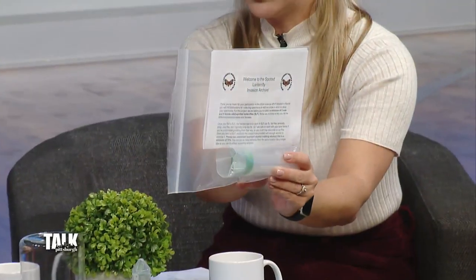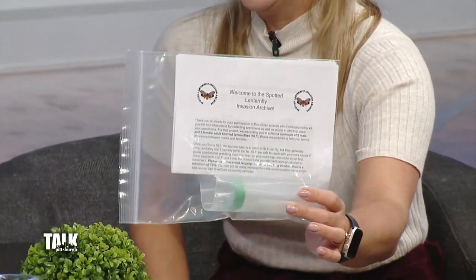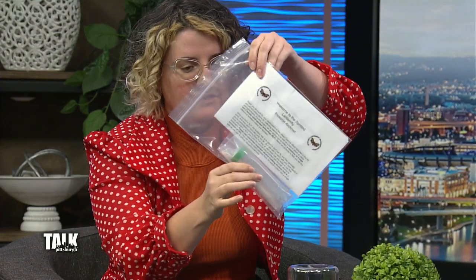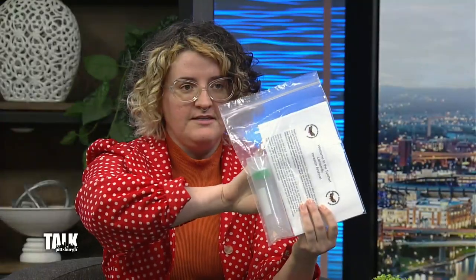For the citizen science project, kits are mailed out to people who want to participate. Participants are asked to collect live lanternflies — they can't hurt you, though they're a little tricky to grab. You cup a large jar over them, put them into the provided tube, and fill the tube with rubbing alcohol to preserve the DNA. Once you have 10 males and 10 females — instructions for identifying them are included in the kit — there will be drop-off locations throughout Westmoreland and Allegheny County.